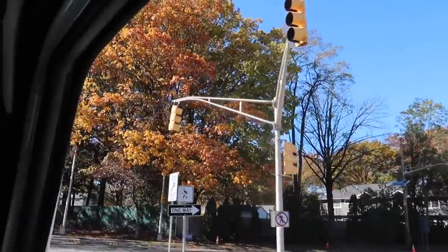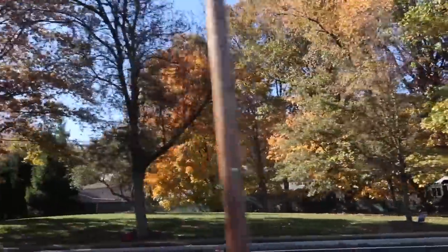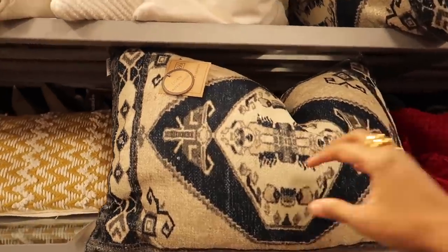Look how nice the trees are around here, so pretty. Michael is just parking and there is a Home Sense here in the area, so of course I'm going. I've actually been to this one before — I just realized we've been to this area before and didn't realize it. I'm going to hop in now and see what it's like today.